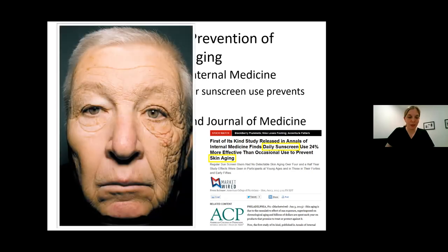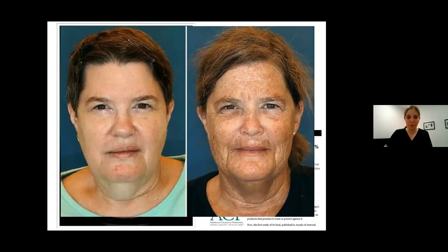He walked into a clinic and was considered a perfect example of what the sun can do — like a science experiment. As you can see, the left side of his face looks significantly older than the right side, because for so many years he drove with that side of his face being exposed. I have a few more examples. These are twin sisters who are obviously exactly the same age, and it's pretty obvious which one looks older and has been more exposed to the elements.